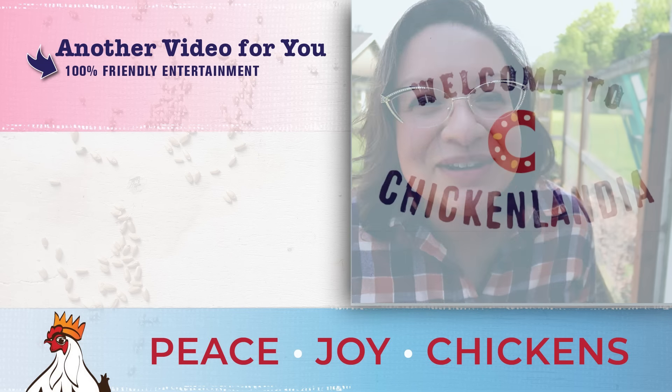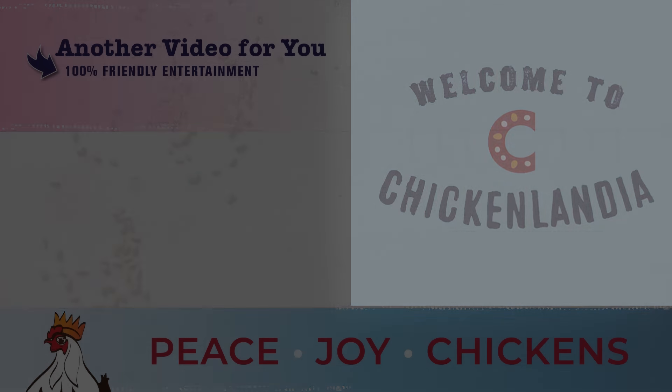We talked about internal parasites. I think we should probably talk about external parasites too — the creepy crawlies. I'm talking about mites, lice, even ticks. I have a whole playlist about external parasites and how to deal with them. Don't freak out — just figure out how to deal with them and we're going to get through it. That playlist is on the screen right now. It's 100% friendly backyard chicken education and entertainment, and I know you're going to love it.